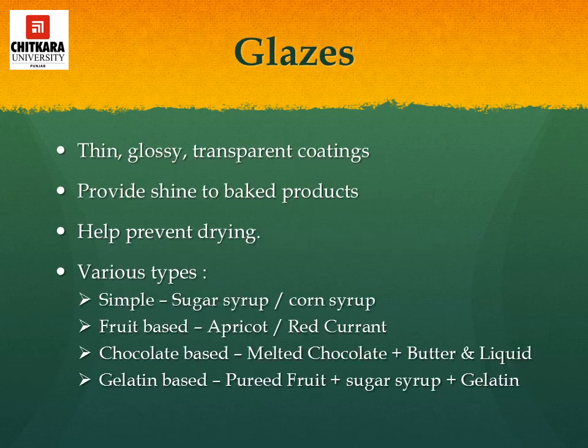Glazes are thin, glossy, transparent coatings that give shine to baked products and help prevent drying. The simplest glaze is a syrup of 250 grams of icing sugar in 30 ml of water or milk, brushed over small cakes or poured to give a smooth finish. Syrup glazes may contain gelatin or cornstarch. Fruit glazes — the most popular being apricot — are made by cooking fruit till it melts, then straining. The various types of glazes are: sugar-based (sugar syrup or corn syrup), fruit-based (apricot or red currant), chocolate-based (melted chocolate plus butter and liquid), and gelatin-based (pureed fruit plus sugar syrup and gelatin).